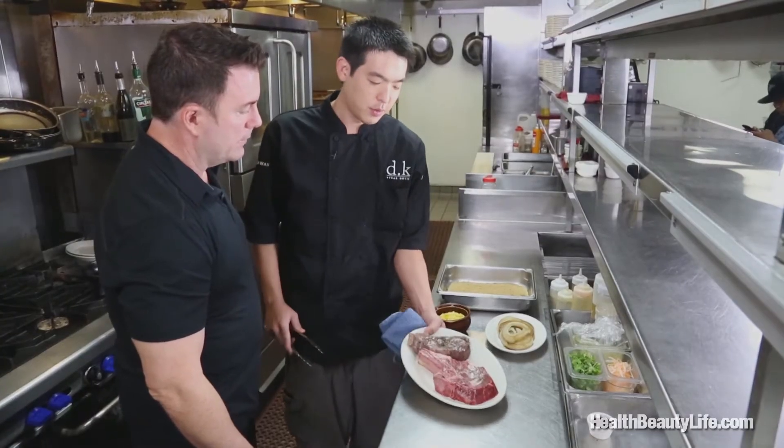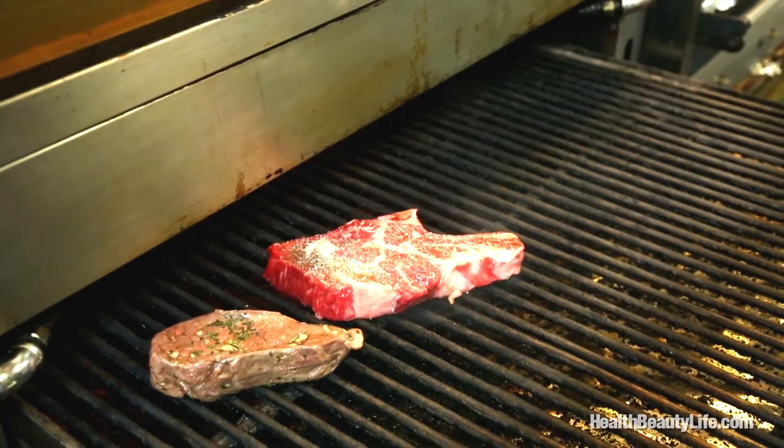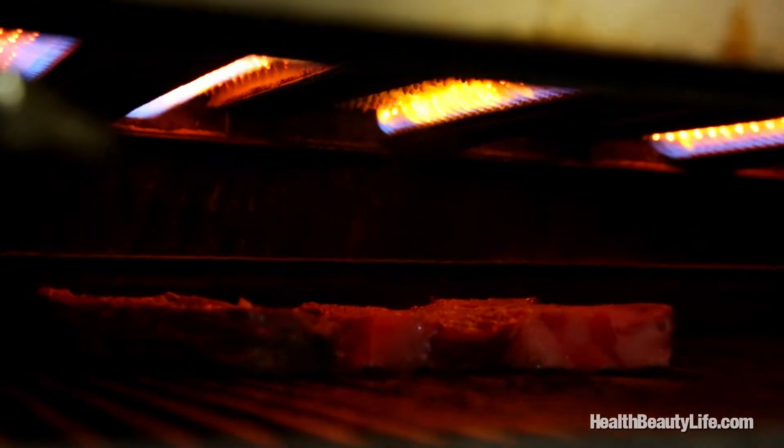We're going to take these over to the broiler. We're seasoning the ribeye with some garlic salt and some fresh cracked pepper, and we're searing the New York strip loin. It's already been cooked, so we're just getting it hot and getting a nice sear on it. This broiler is pretty hot — it's 1,500 to 1,800 degrees. That's all deliciousness.